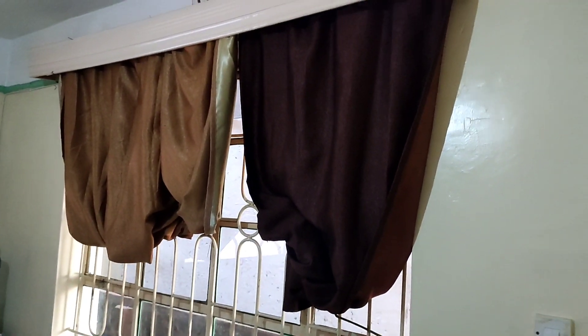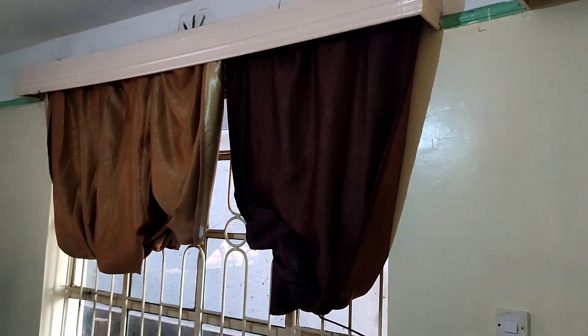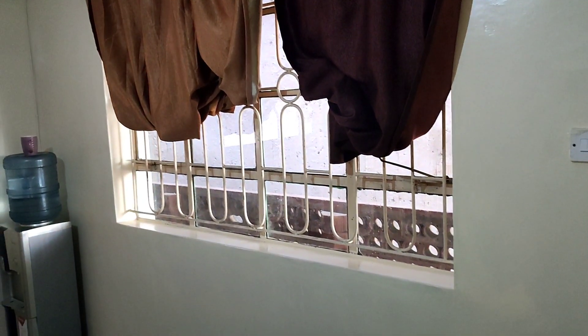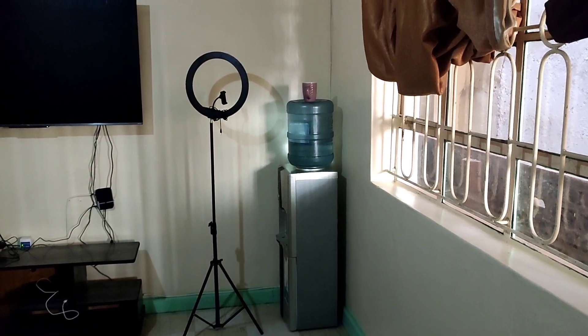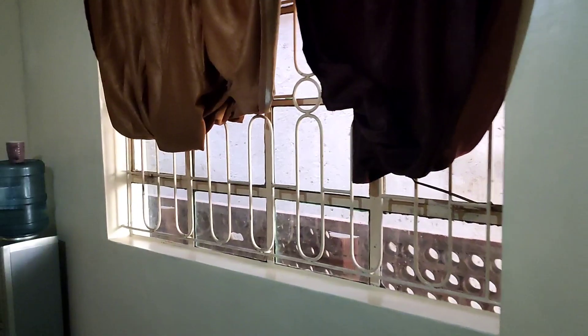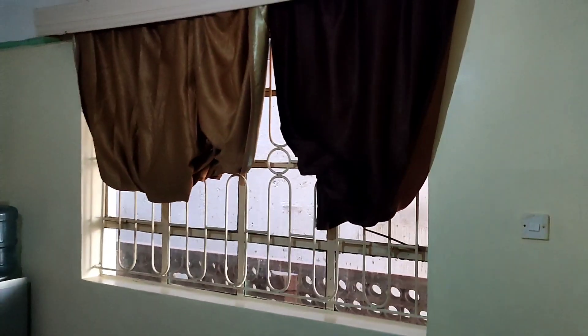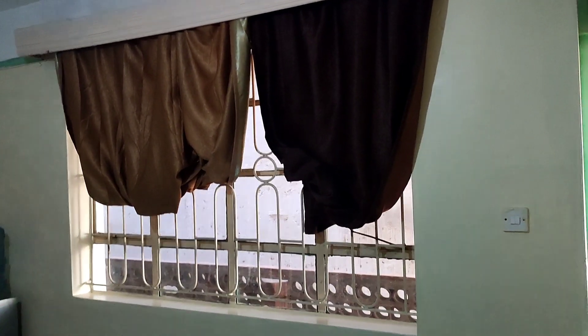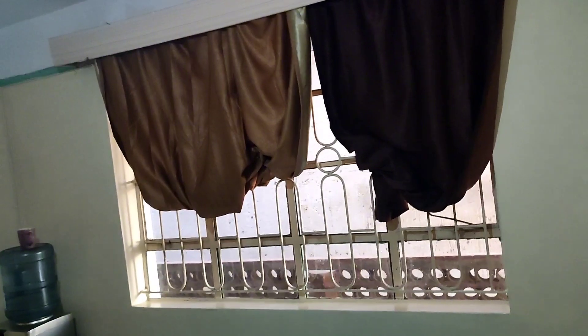This is the house that we went for. Let me just show you the window area — my curtain situation is not giving. The dispenser is over there just at the corner, and then the windows — I really really love the windows. Just look at how wide the windows are. My curtain situation is not giving so I'll look into that.